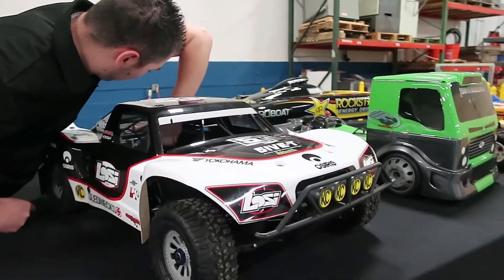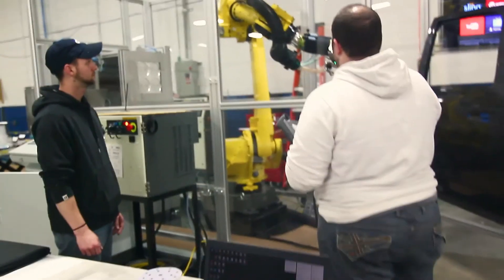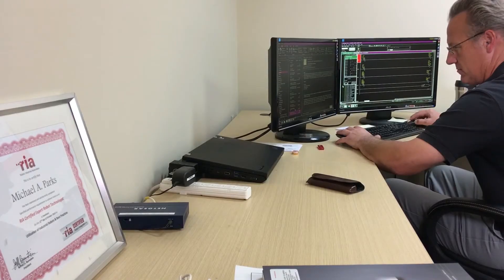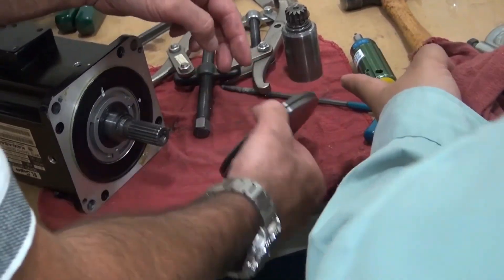InnoVision is bringing smart engineers out of college who have that knack to troubleshoot and learn systems and have a real passion for robotics. We've taken some of our 20 to 25 year veterans of the robot industry and we're pairing them with a senior person and training them.